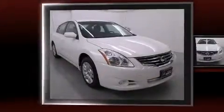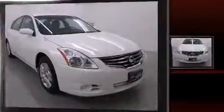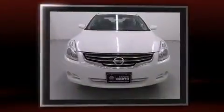Introducing the 2012 Nissan Altima. This four-door, five-passenger sedan just recently passed the 60,000 mile mark.